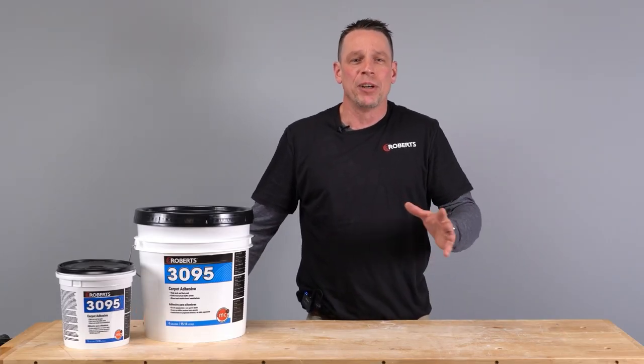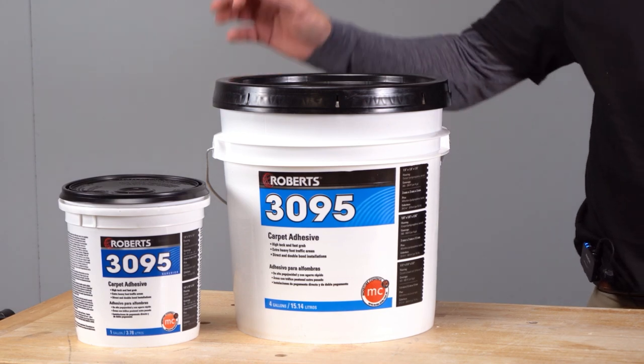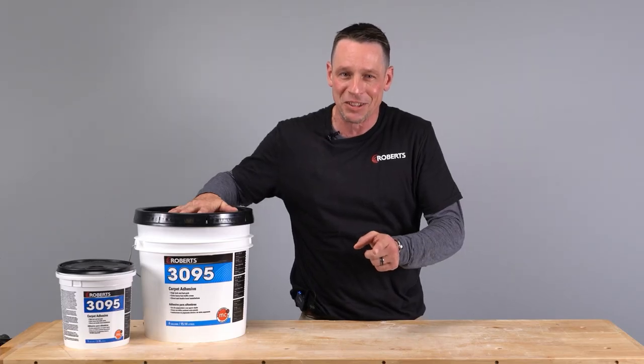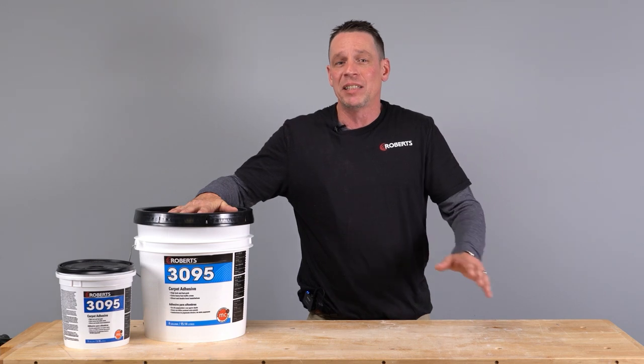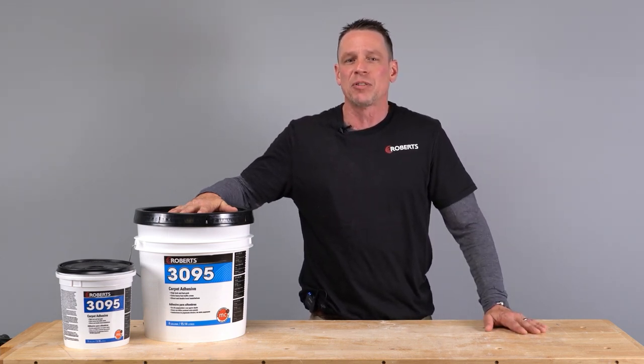Robert's 3095 Superior Carpet Adhesive is a premium commercial grade carpet adhesive developed for the most demanding carpet installations. This high solids latex based formula is fast grabbing and produces great bond and exceptional shear strength.